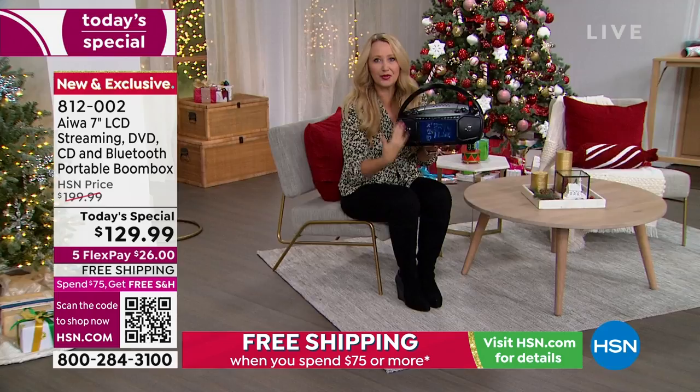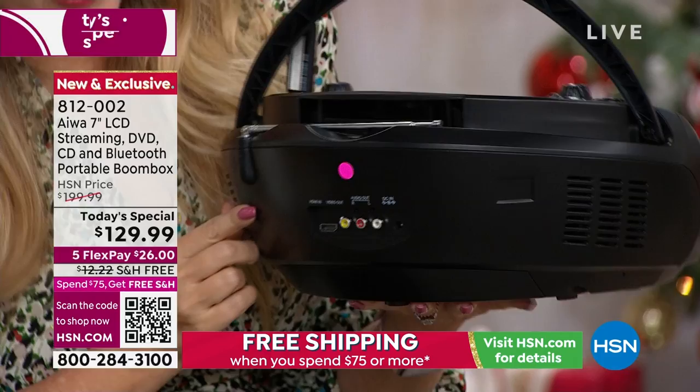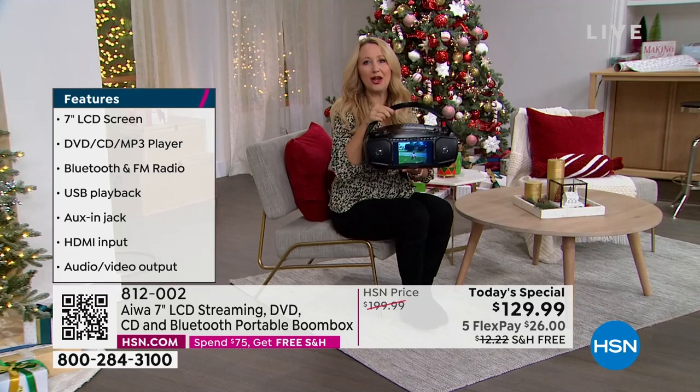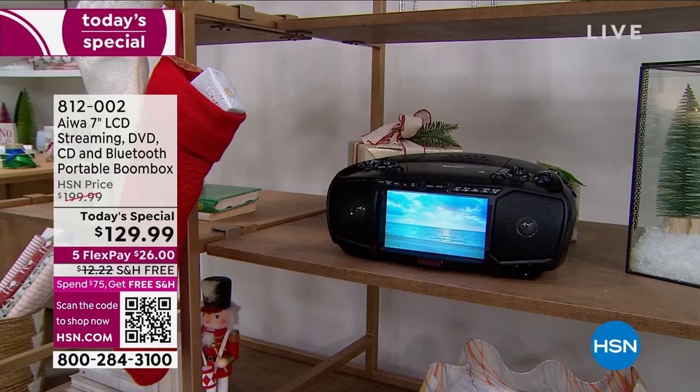Bluetooth speaker with two 3-watt stereo speakers lets you stream music from your phone. You can plug in an auxiliary device, use the USB feature, and then there's that HDMI port that brings it to the modern age for Roku, Fire Stick, or Chromecast. If you have Wi-Fi, that's a great way to access all your streaming services on another screen you can take anywhere. Our HSN card promo right now gives you $30 back when you sign up.